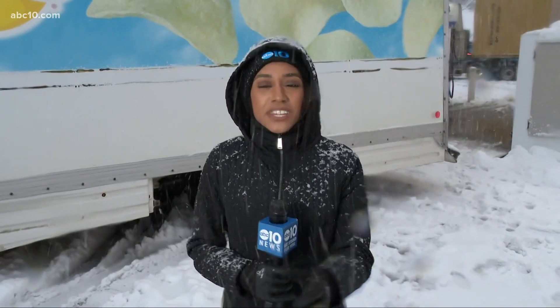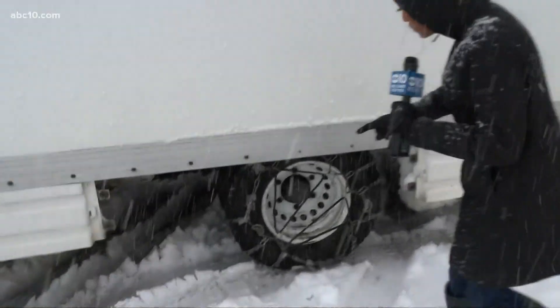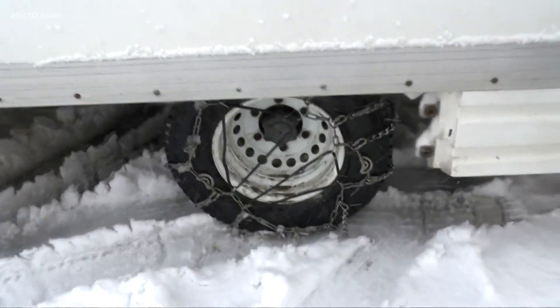The snow is coming down heavy here in the Sierra. I'm in Cisco Grove, and you can see how the wind is also pushing that snow to come down sideways. Due to this heavy snowfall, we are going to see a lot of chain control in effect here in the Sierra.